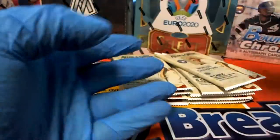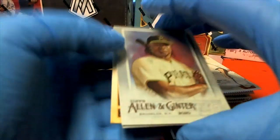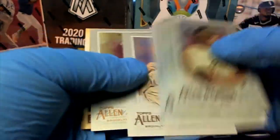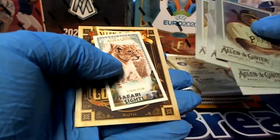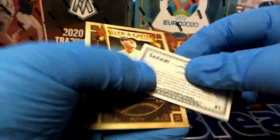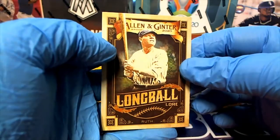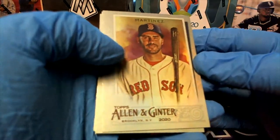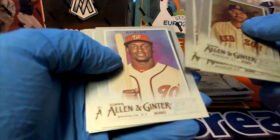Lizardo. Nice Josh Bell. Toro, Contreras, Bernie — oh, lion cub safari, okay. Nice Ruth long ball lower. Martinez pro, okay, cool man.